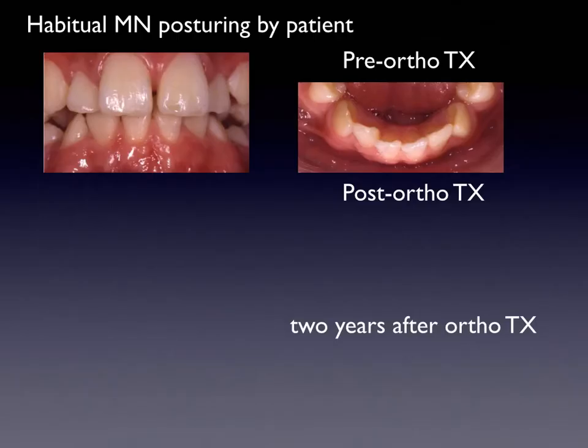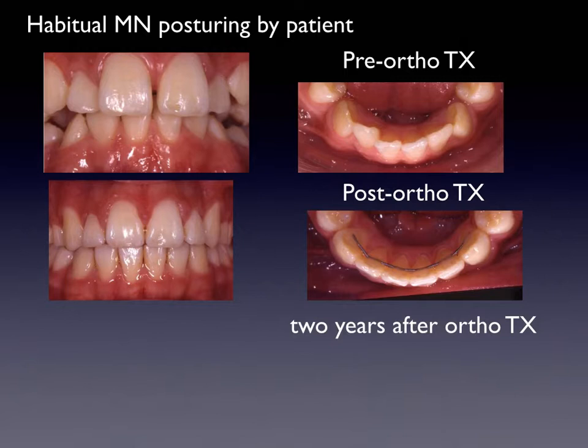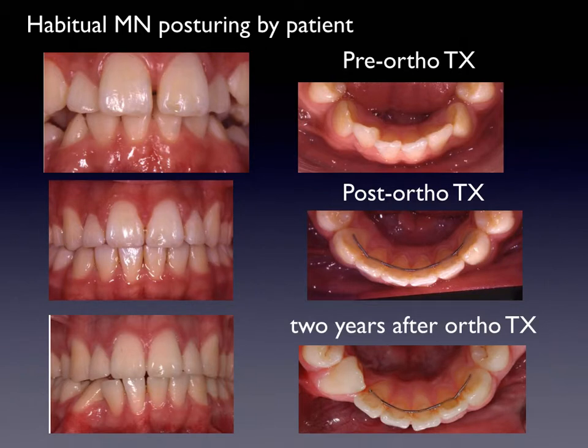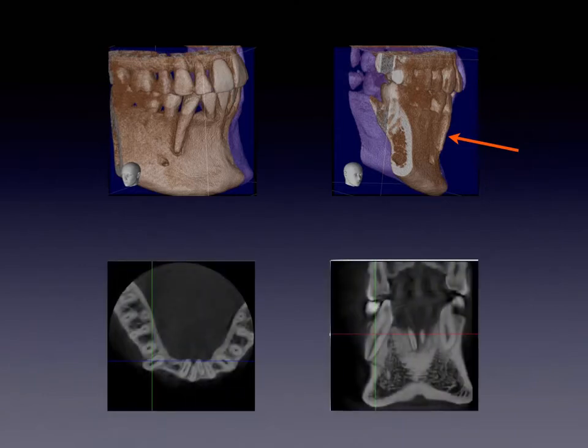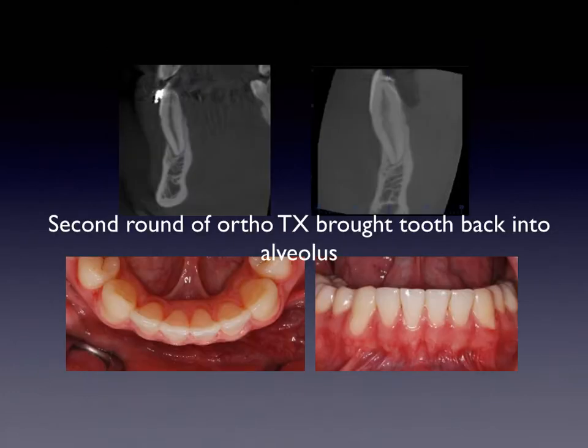The next case: teeth were very crowded after serial extraction, correction worked out well, a bonded retainer placed. Then the patient developed the habit of playing with their lower right canine, pushing the crown in — it rotates around the bonded retainer, root goes labial. This was published in the AJODO. The root came right through the cortical plate, and if you look at the slices, even the alveolar nerve traveled along with the root. The orthodontist retreated the case, moved the root back into place, and actually the bone healed around that area very nicely.